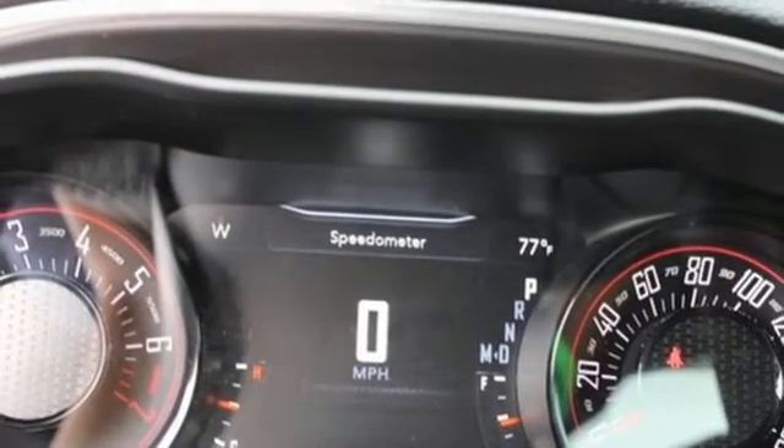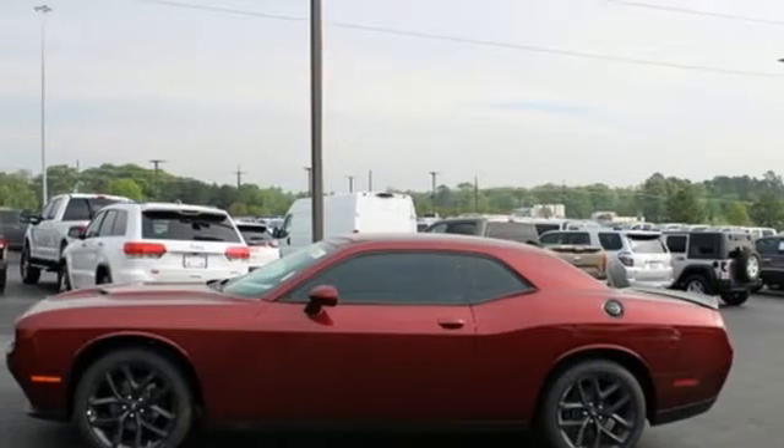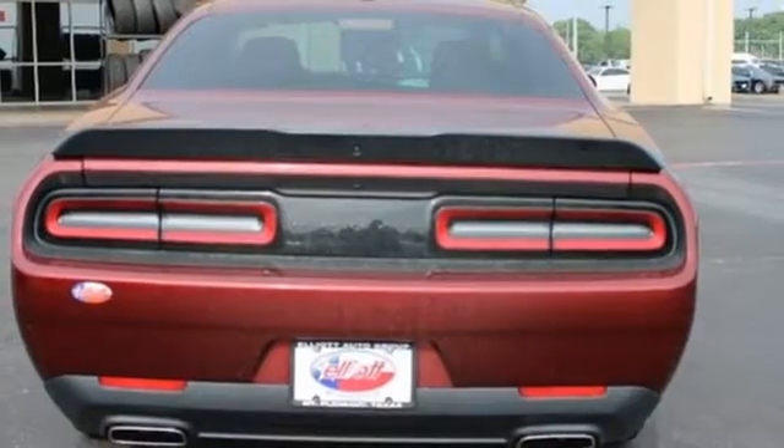Dual zone climate control, external memory control, leather steering wheel, wireless phone connectivity, and automatic transmission. Can a vehicle be daring yet sensible?